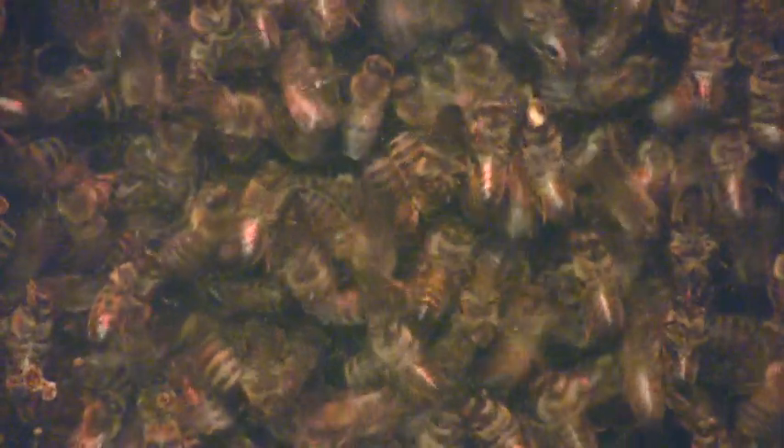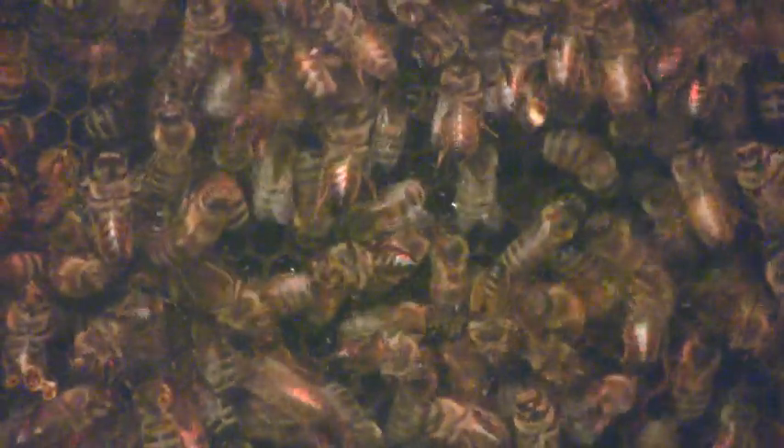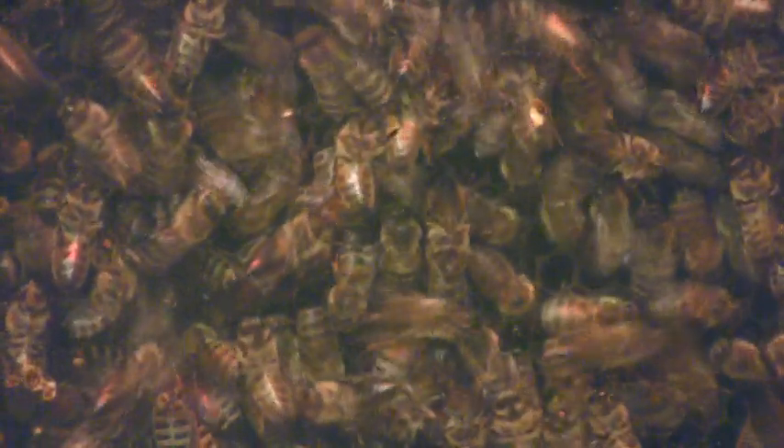The length of time that they waggle in the middle tells you the distance you have to fly. Now the direction is also important, because you don't want to fly two kilometers in the wrong direction. All the bees know that the top of the hive represents the sun.